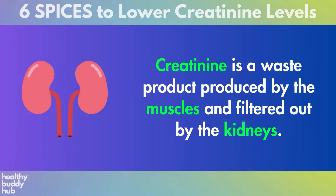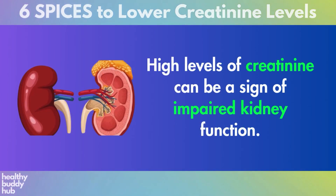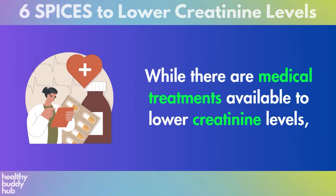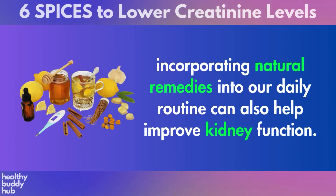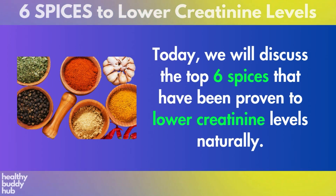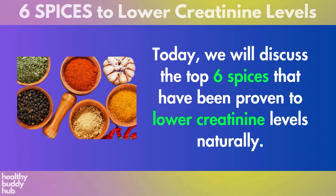Creatinine is a waste product produced by the muscles and filtered out by the kidneys. High levels of creatinine can be a sign of impaired kidney function. While there are medical treatments available to lower creatinine levels, incorporating natural remedies into our daily routine can also help improve kidney function. Today, we will discuss the top 6 spices that have been proven to lower creatinine levels naturally.